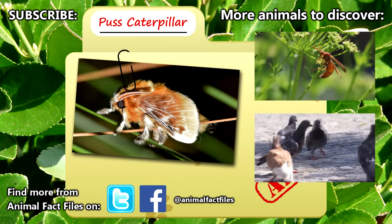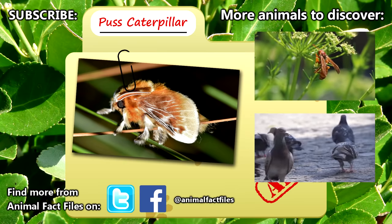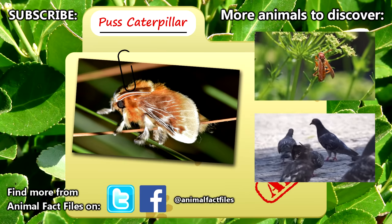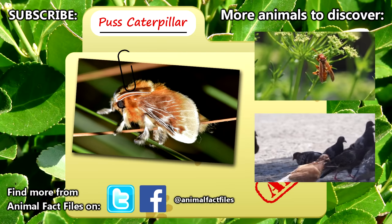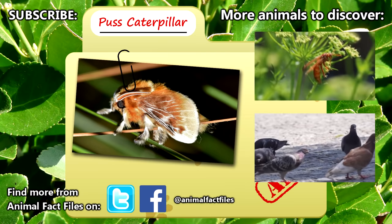For more facts on puss caterpillars, check out the links in the description. We'd like to give a big thank you to Krukugator for suggesting this animal. If you have any suggestions, let us know in the comments. Thank you for watching, and be sure to give a thumbs up for more animal fact files.